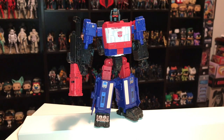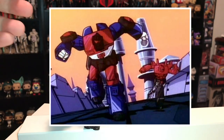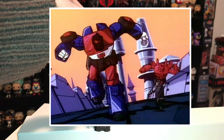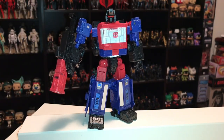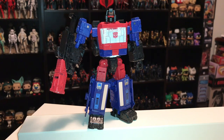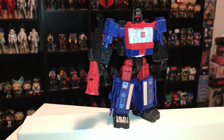I remember pretty vividly a scene where Crosshairs and Pinpointer are running toward the screen, then Pinpointer flips up, jumps into his hand, and he catches him like a gun and starts firing. I just thought it looked really cool. I'm not sure why I never got the original — maybe I never saw it in stores, or maybe the toy didn't look like the character. But since getting back into collecting Transformers, this was a character I always hoped they'd redo, and here we are at the end of 2019.